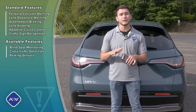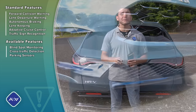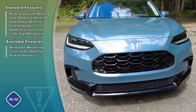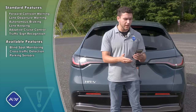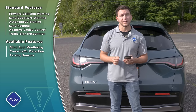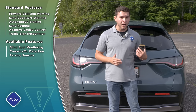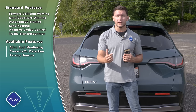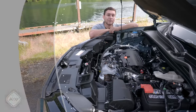All 2023 HRVs come standard with Honda's suite of active safety features known as Honda Sensing. In the base LX trim you get a plethora of features including collision mitigation braking, adaptive cruise control, traffic jam assist, lane keep assist, road departure mitigation, lane departure warning, forward collision warning, and traffic sign recognition. If you upgrade to the mid-level Sport trim you'll add a blind spot monitor, and then on the top-of-the-line EXL you get front and rear parking sensors and front and rear low-speed brake control.